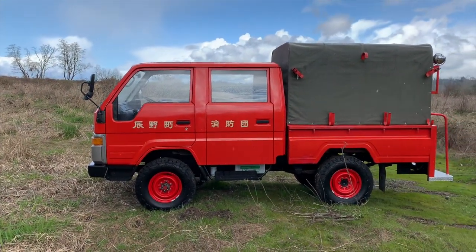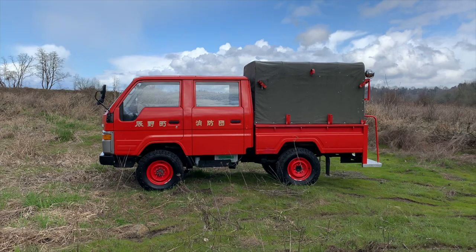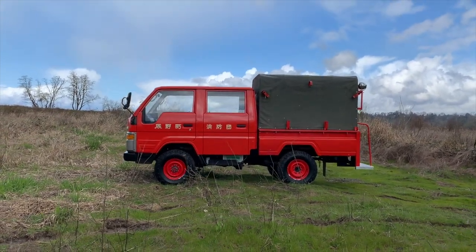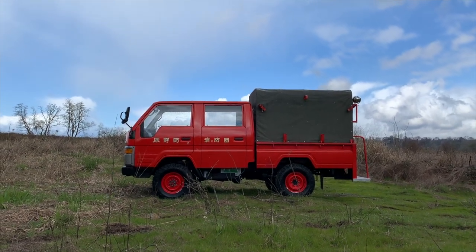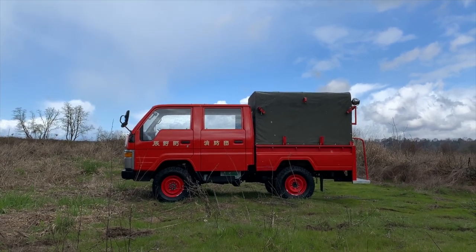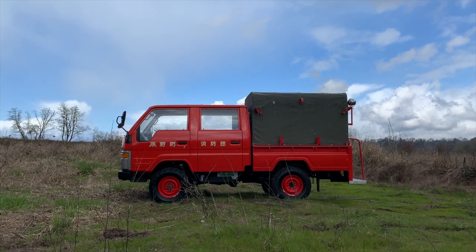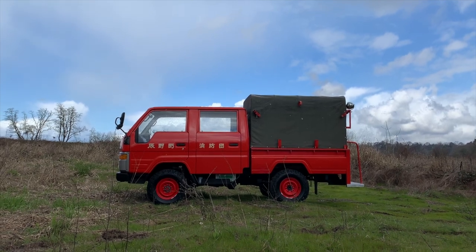This truck is currently for sale. Find it at our website vanlifenorthwest.com in the for-sale section. As I've said, we've done a lot of these fire trucks and it's not for an arbitrary reason — these are great rigs. For an '89, this thing is about as clean as you can find: very low miles, garage kept, just an altogether great rig for someone looking for something a little different — definitely a conversation piece. Reach out, say hi, let's chat about it. If not this one, we have others in the works as well. All right y'all, peace.